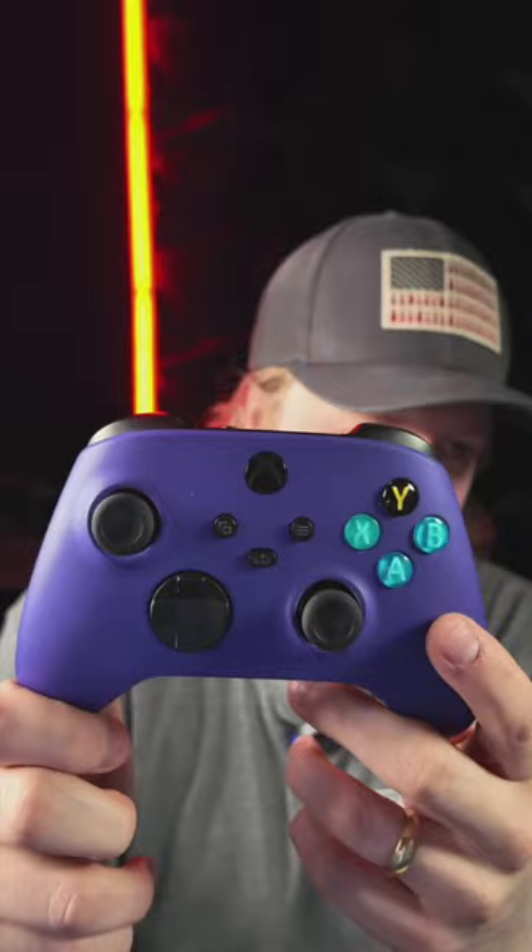We also have this one where the customer got the stock OEM Y button — this is a customer cancellation so it's going to be refurbed out and sold. Pretty much just the front shell and button changes, that's it. It's going to be really discounted. We've got hundreds of these refurbs going up in a few weeks. We've also got this carbon fiber refurb — soft touch with mouse triggers and mouse bumpers.